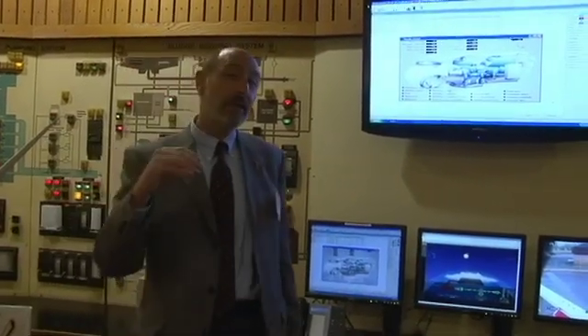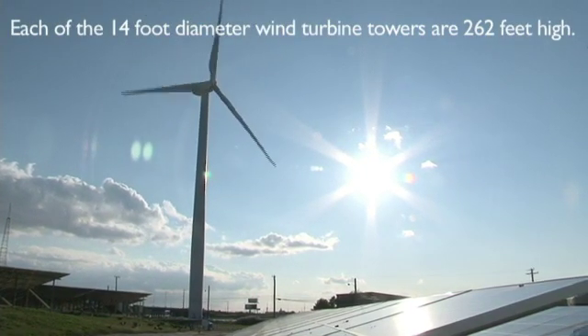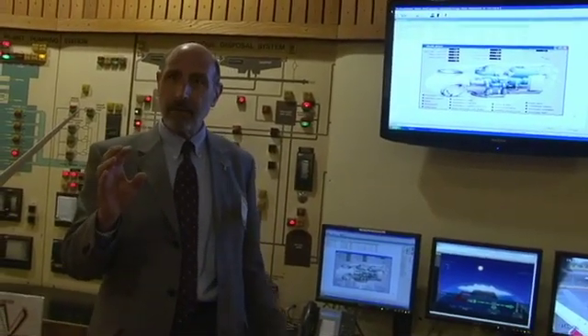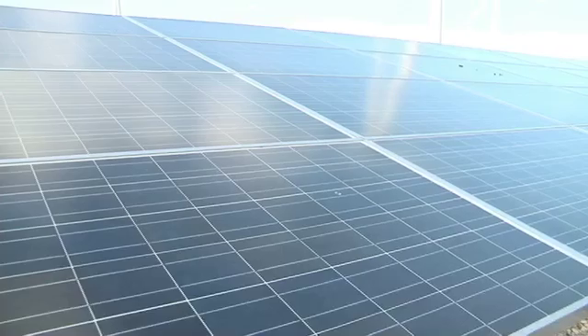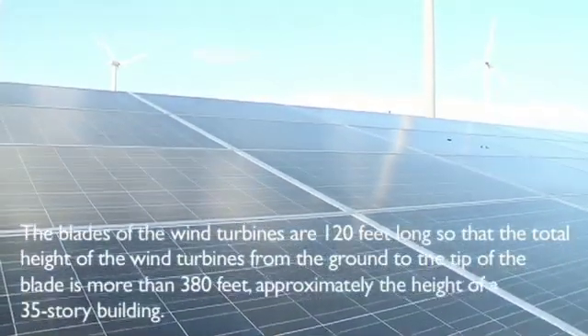When it's windy, they're generating far in excess of what we need. We only need about 2.3 megawatts of power, and they could do 7.5. So when it's windy, they're exporting. When it's not windy, we're purchasing from the grid.